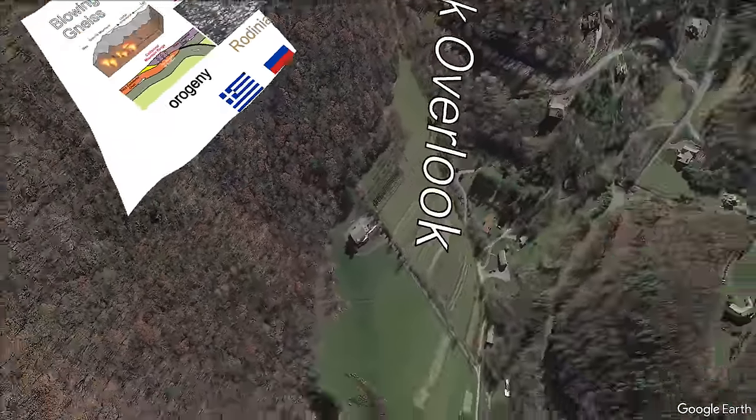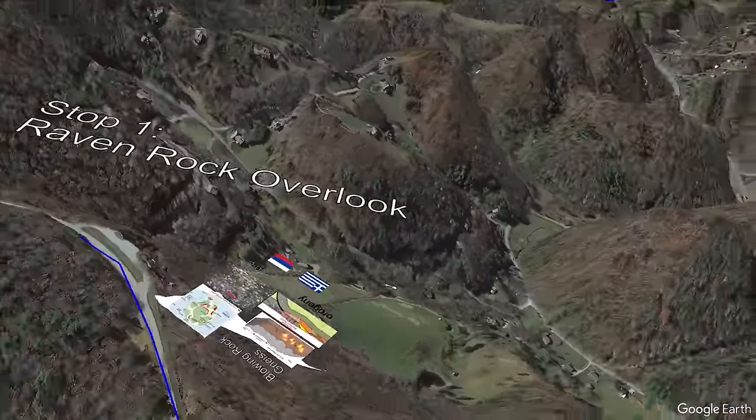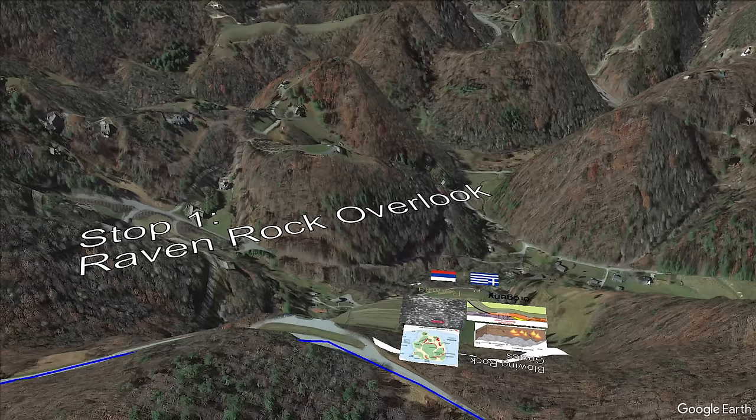Overall, the Blowing Rock gneiss is pretty nice, and other gneisses are nice too, such as the Wilson Creek gneiss, which can be spotted along the parkway as well. Nice. While you're at the Raven Rock Outlook, keep an ear out for the steam engine train whistle from the family fun Wild West-themed Tweetsie Railroad amusement park just down the valley near Boone.